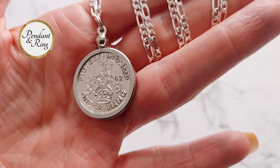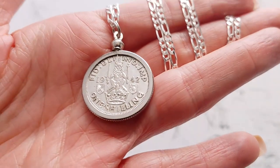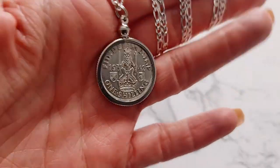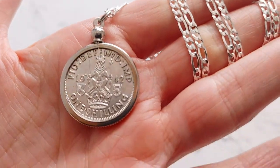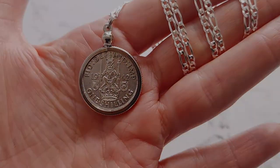This is a scarce pre-decimal war issue 1942 English silver shilling with King George VI on the reverse. The obverse of the coin shows a crowned lion holding a sword and a scepter seated on a larger crown. The lion is flanked by shields with a date divided to either side and the denomination of one shilling written below. This pendant comes with a sterling silver Figaro chain.